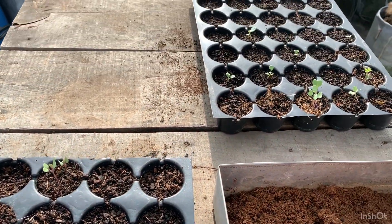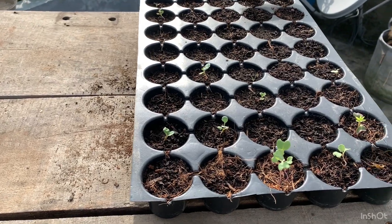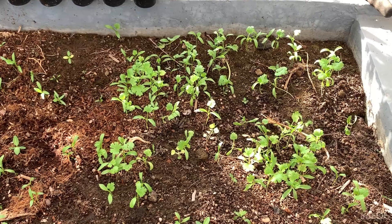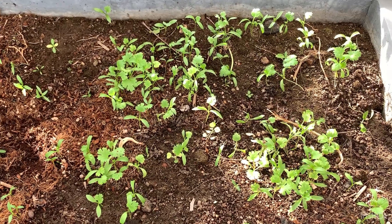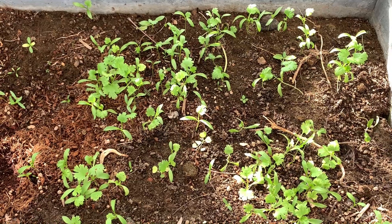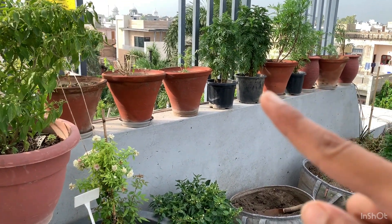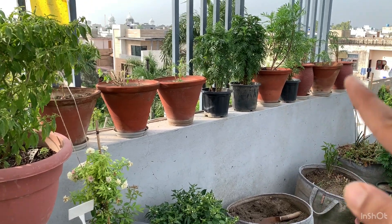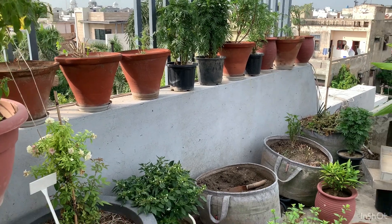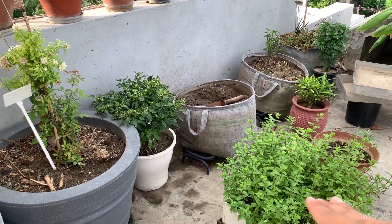I also have a few broccoli seedlings, not much — I'll be planting some seeds again. In this raised bed I have some coriander which has started to grow, good germination but slow. Right in this corner I've potted all my marigolds into separate pots, so I'm going to have a lot of marigolds over here. The mint or pudina is doing really well, so that's my mint plant.